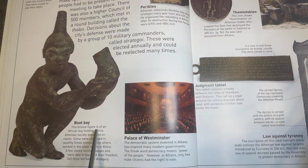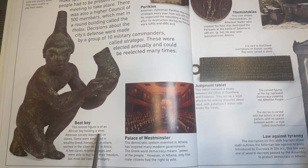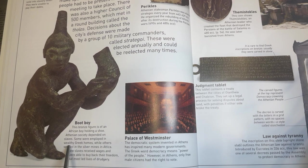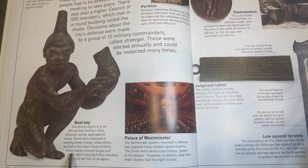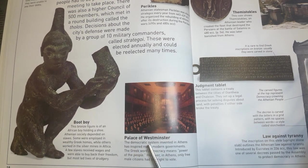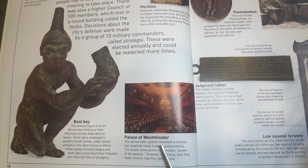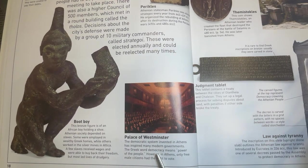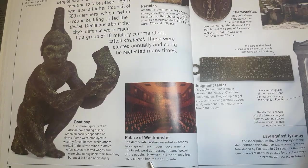Boot Boy. This bronze figure is of an African boy holding a shoe. Athenian society depended on slaves. Some were employed in wealthy Greek homes while others worked in the silver mines in Attica. A few slaves received wages and were able to buy back their freedom, but most led lives of drudgery. The democratic system invented in Athens has inspired many modern governments. The Greek word democracy means power of the people. However, in Athens, only free male citizens had the right to vote.